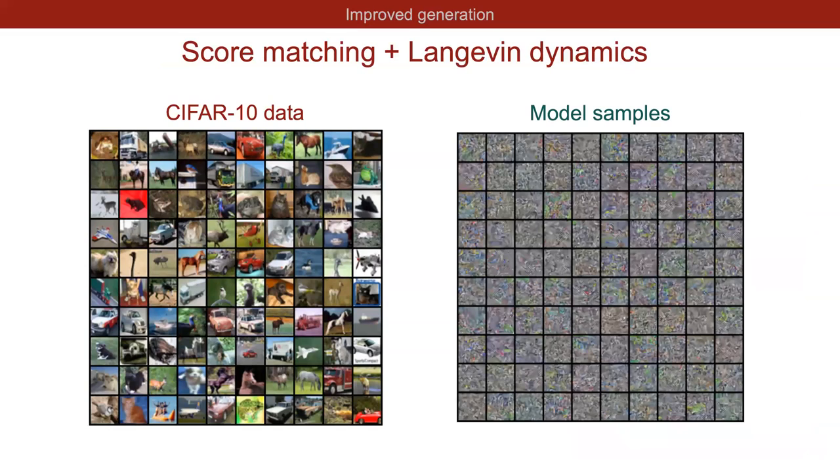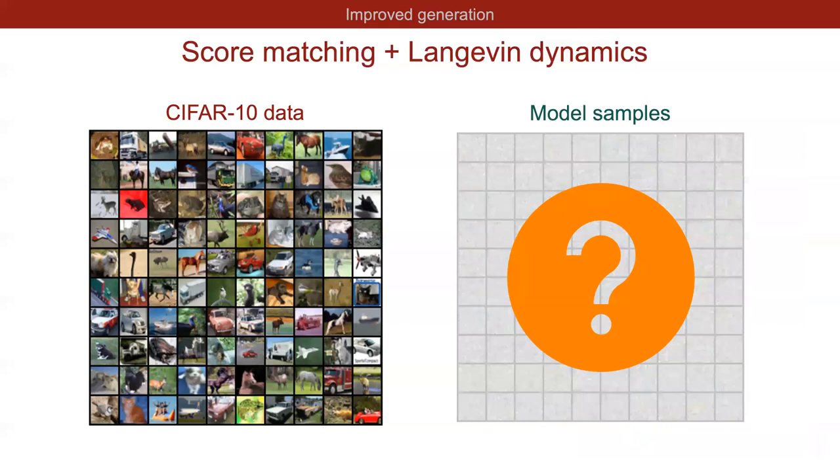Can we combine score matching and Langevin dynamics to generate new samples? In principle yes, but it does not work well in practice. The generated samples on CIFAR-10 do not look realistic at all, even though score matching and Langevin dynamics have been around for decades. Clearly something is wrong with this simple approach.